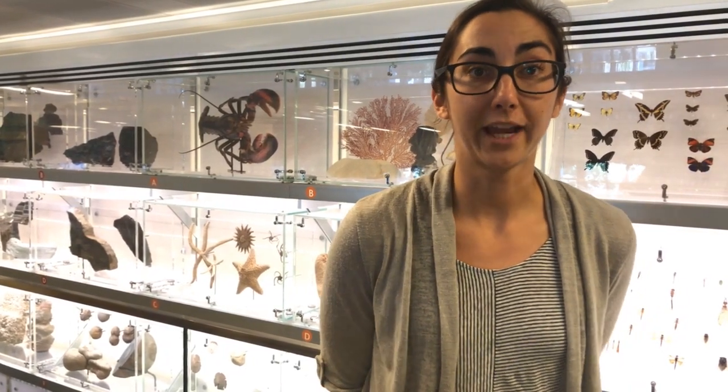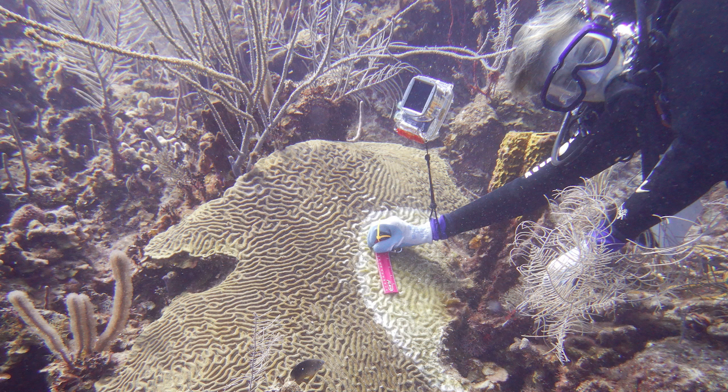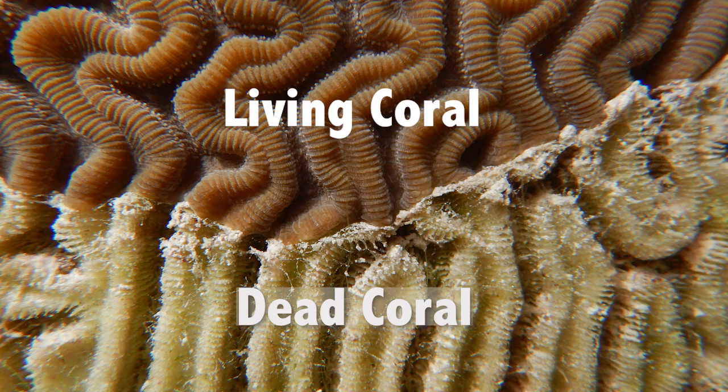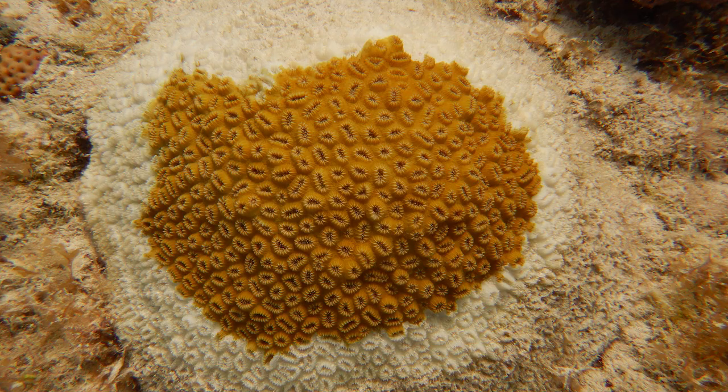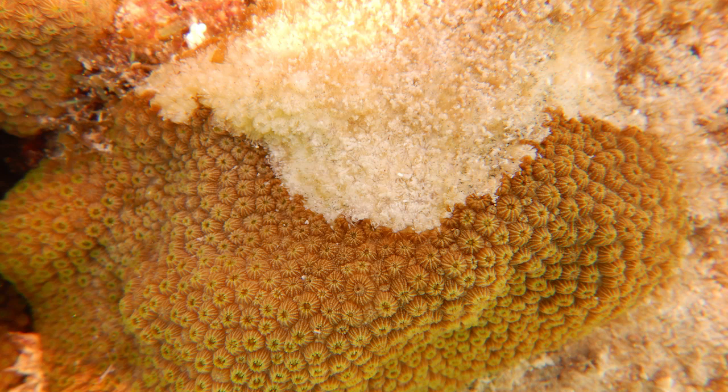If the disease gets to our station in Belize, we'll go back and sample the same corals. We'll take some tissue and some coral mucus and see if we can learn anything about which corals are resistant to the disease and which corals are more likely to get sick. We can identify the disease visually because it causes corals to lose their tissue — you'll see a white band of bleached coral tissue and then bright white skeleton, meaning the coral animal has completely died from that part of the colony. The disease progresses and eventually kills the whole colony in most cases.